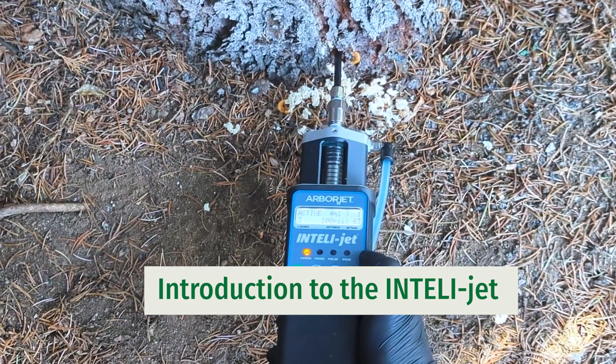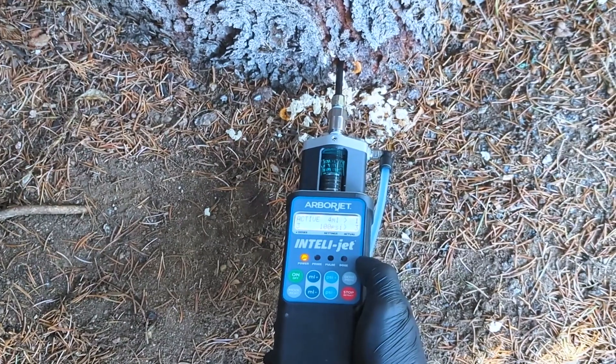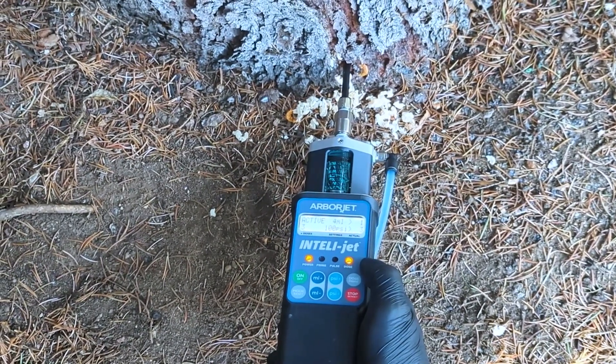ArborJet Ecologel, leader in plant health care innovation, is proud to introduce the latest in tree injection technology.